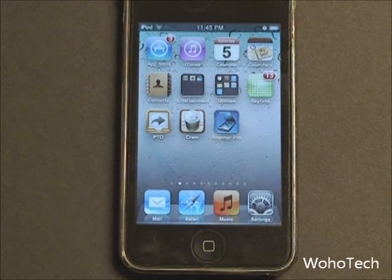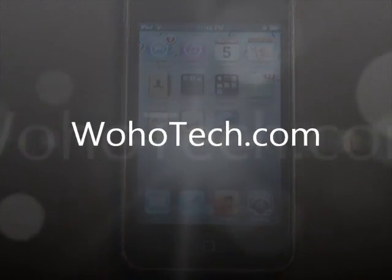Stay tuned to WohoTech.com for all the latest information and to see if there will be an iPad 2 announcement, which should be very exciting. I'm Mike Banarski here on behalf of WohoTech.com — have a good day.